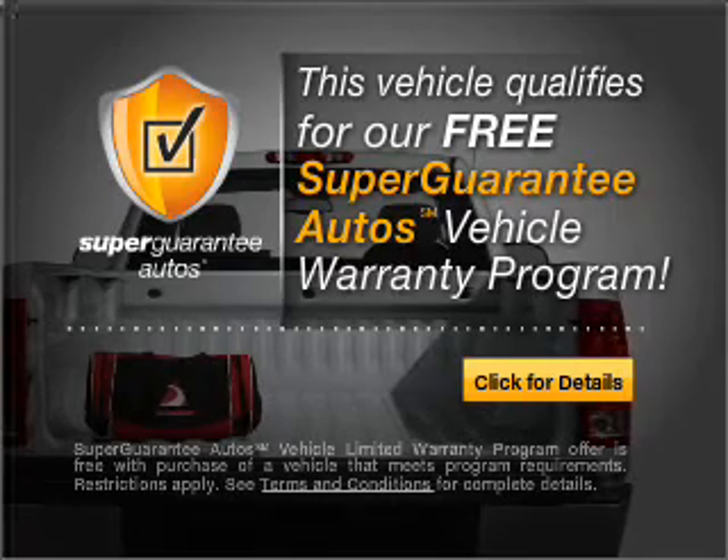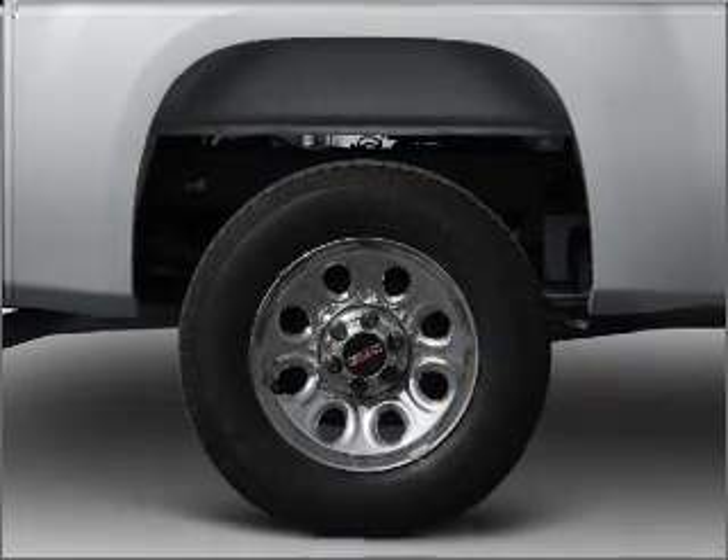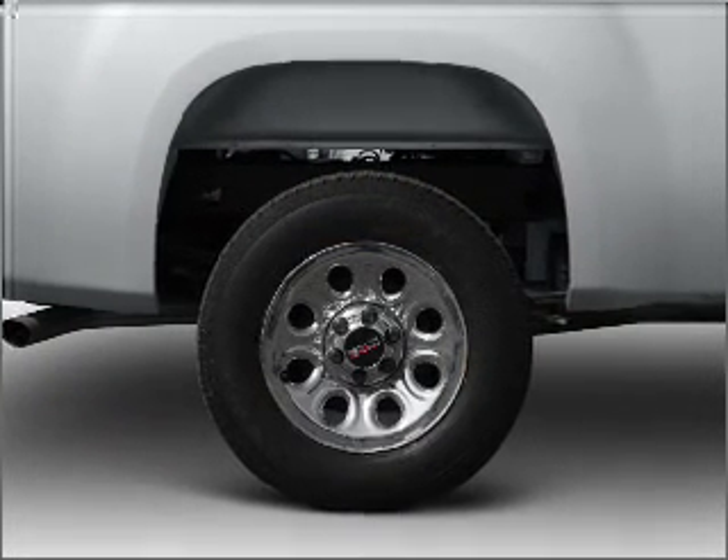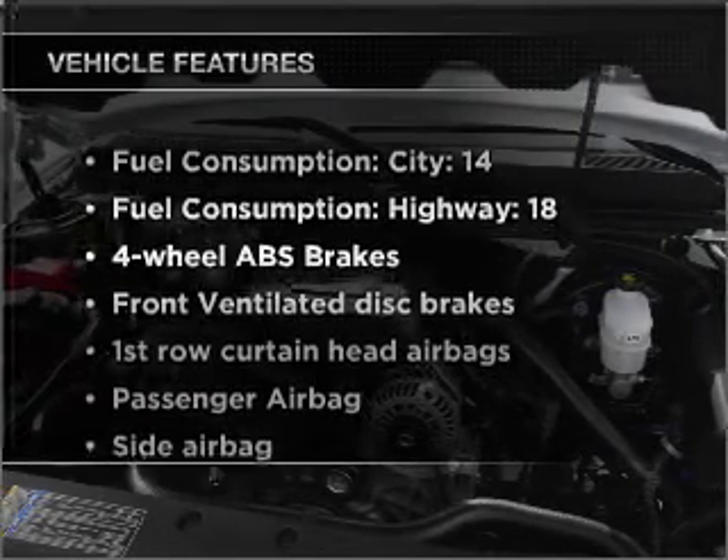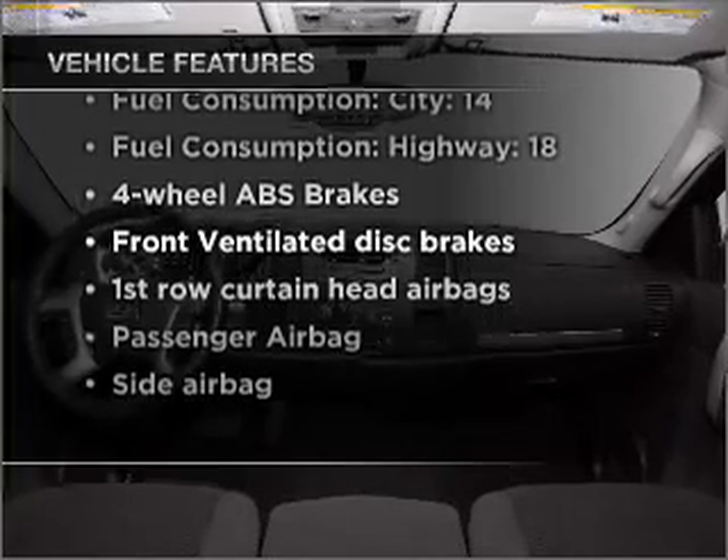Buy a vehicle and get a free warranty from us, only at everycarlisted.com. You will appreciate the safety feature of anti-lock brakes. And with these notable features, you won't want to miss out on the opportunity to own this amazing vehicle.